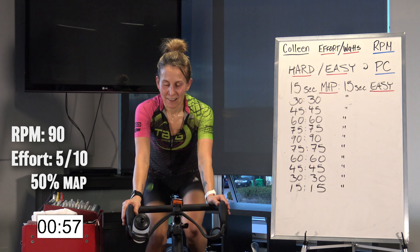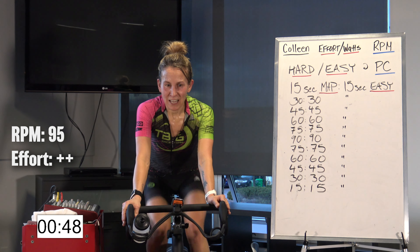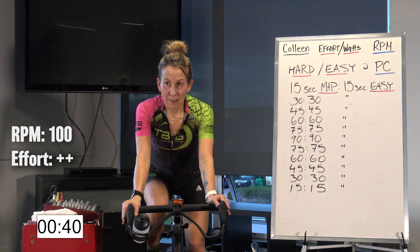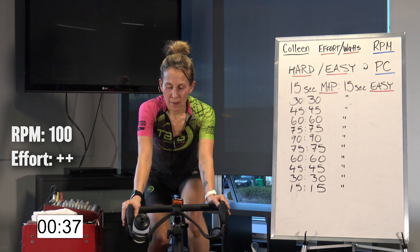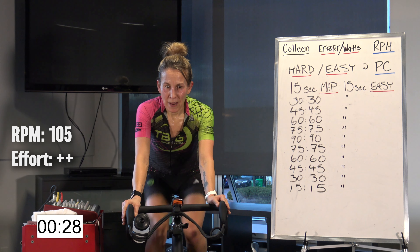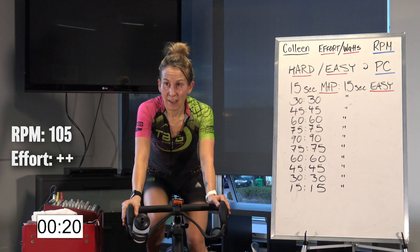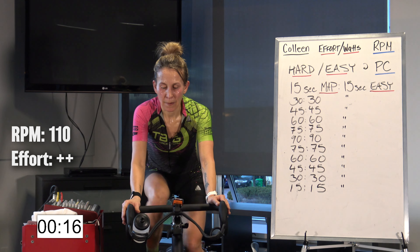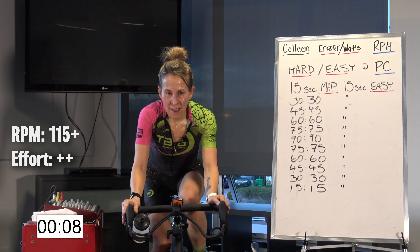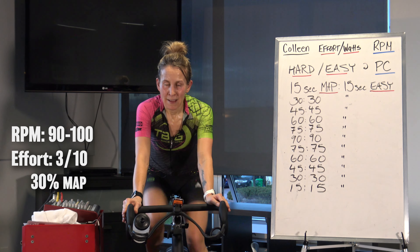We're going to move up through 95 RPM. We're not touching our gear. Moving up through 100. We're 25 seconds in. Moving up through 105. Keep going up, RPM by RPM. Not touching that gear — the gear should be getting harder. Moving up through 110. And finding 115. 115 plus for our last 10 seconds. Hop up. That's it. 3, 2, 1.